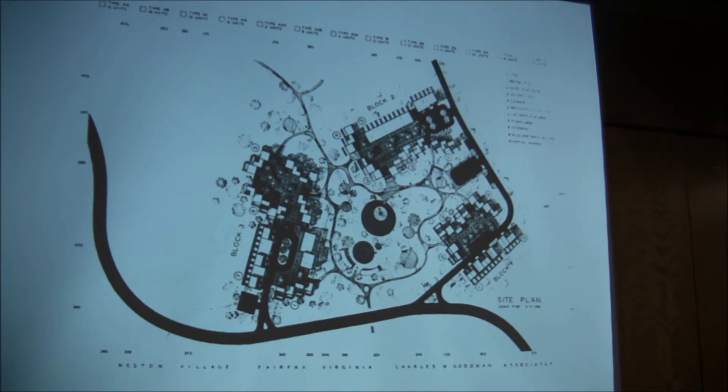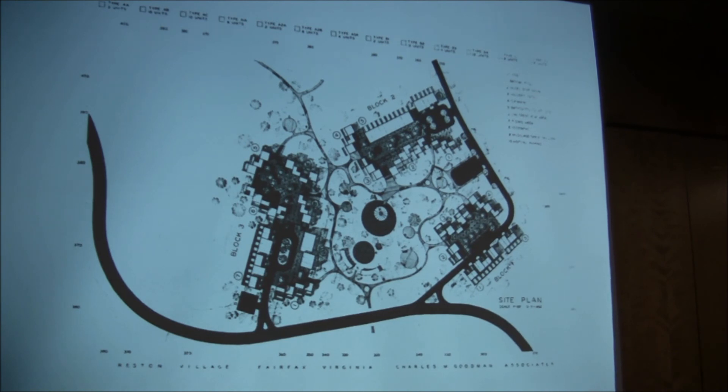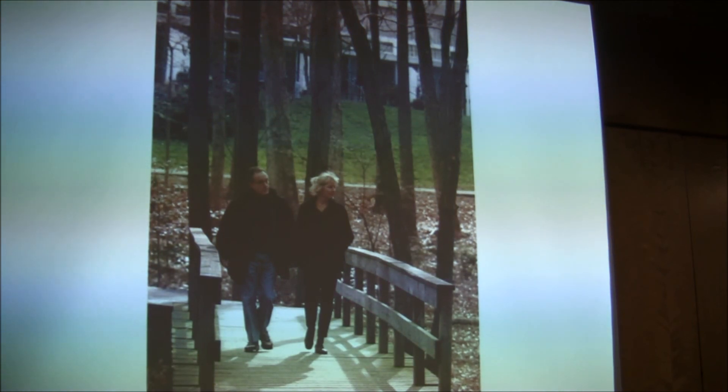Bob Simon said no. As I understand it, Bob Simon said these belong in the village centers. The central part of Hickory Cluster does not look like that — it looks like this in a photograph taken by the Washington Post. I think we can forgive Charles Goodman for his false starts and appreciate his magnificent successes in Hickory Cluster. I don't think there was any reason for him to hide in the back of his office. I think Charles Goodman should come forward — and here he is.